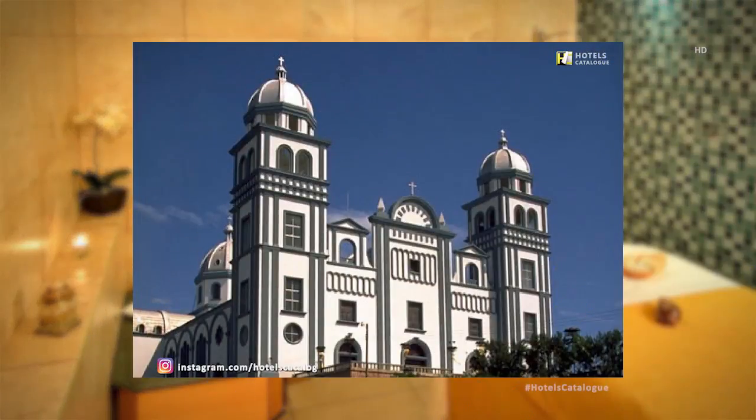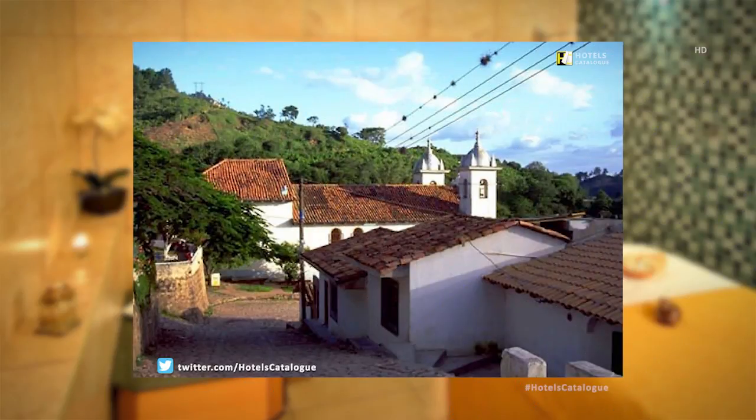The Virgin of Suyapa Basilica was built in honor of the patron saint of Honduras and is a popular center of worship within the community of Tegucigalpa. Visit the colonial town of Santa Lucia, only 45 minutes from our hotel in Tegucigalpa, Honduras. For more information, visit our website.